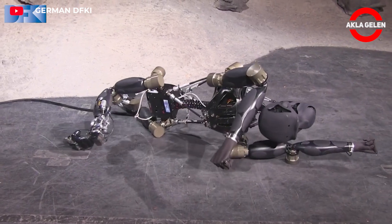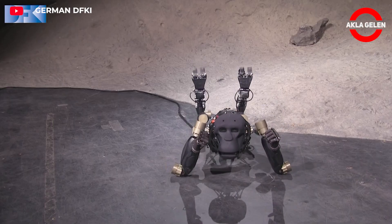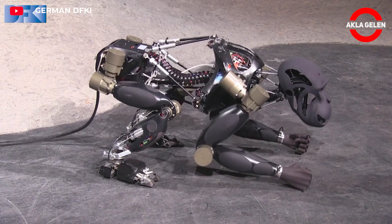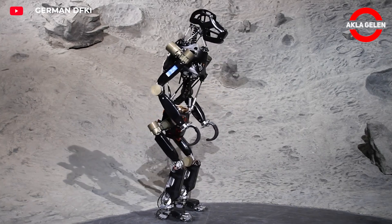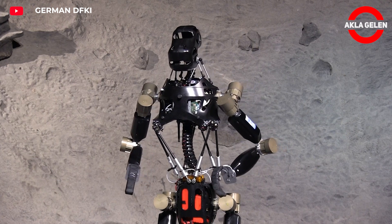Robot Charlie is equipped with an active spine and approximately 60 sensors. It can flex its spine while walking on four legs, then stand up on two legs and maintain balance. Its feet are equipped with 43 pressure sensors, 6-axis force torque sensors, and digital angular encoders.